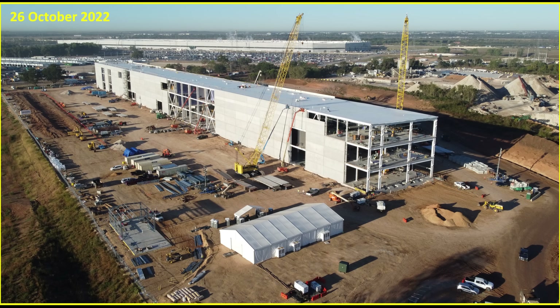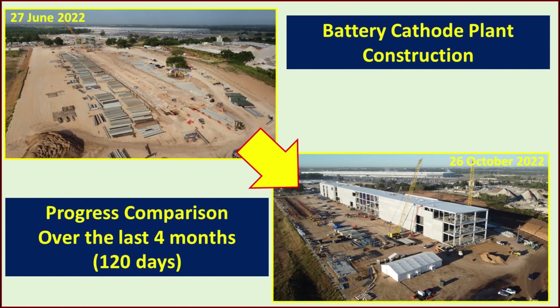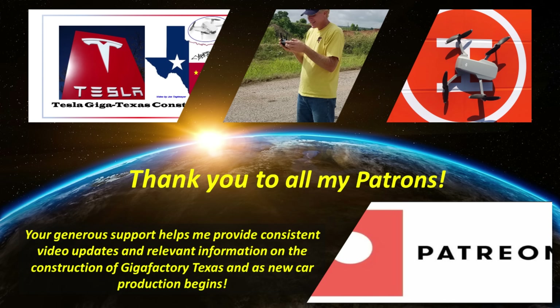Just one month later, on the 26th of September, all of the roof weatherproof membrane is installed. They're installing the exterior wall concrete panels, working on concrete on the ground slab, and more equipment and materials have arrived. Finally, just a couple of days ago, we see most of the exterior wall panels installed, interior walls and HVAC ducting installed, new construction on the east side, and they're starting geopier work on a second building.